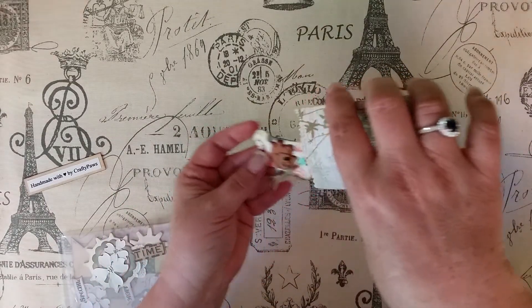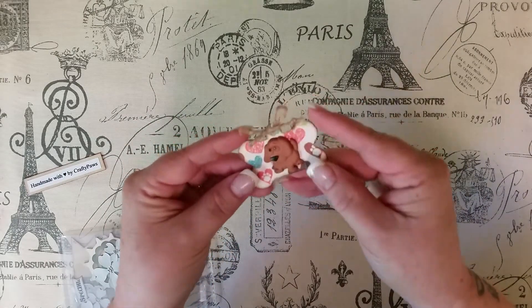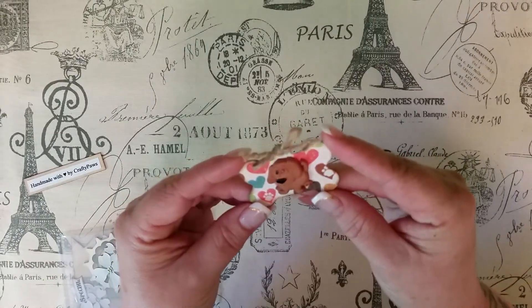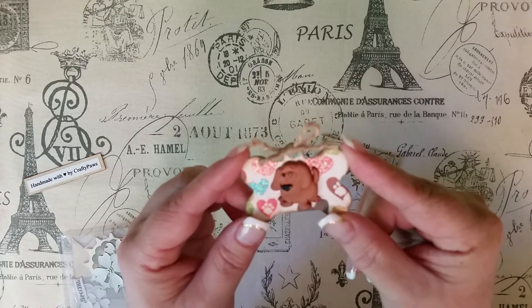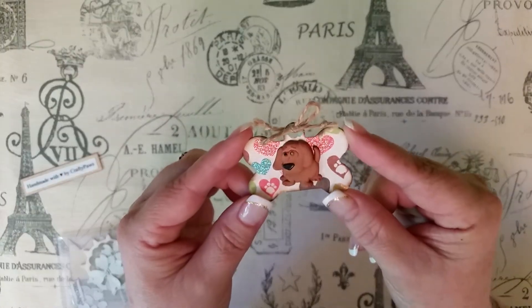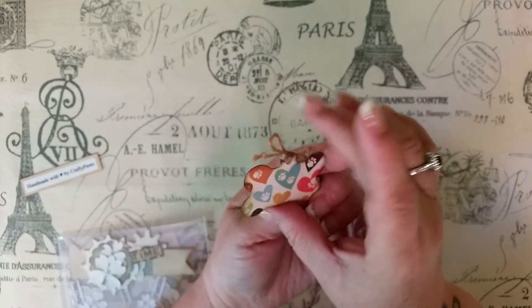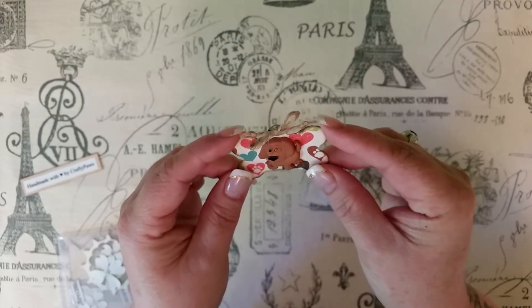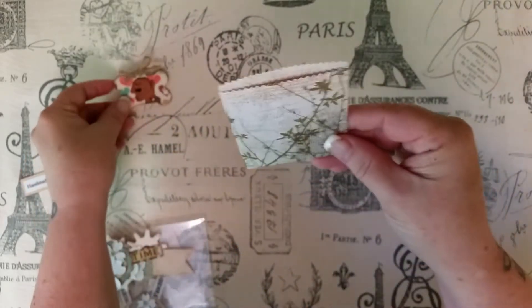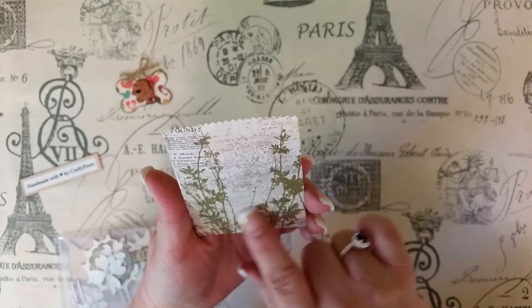You know what, this has to come out first because everybody knows Christina is Crafty Paws and she doesn't do anything without making some sort of reference to doggies. Now is that not stinking adorable? I absolutely love that, thank you Christina — you have no idea! That is so adorable, totally adorable.